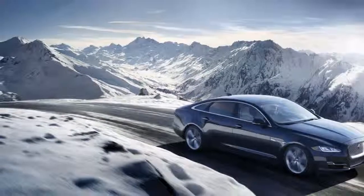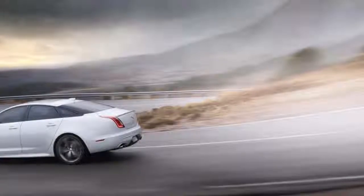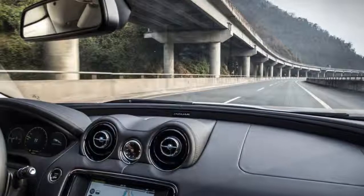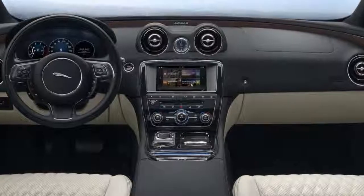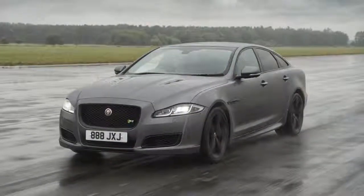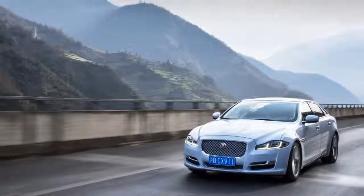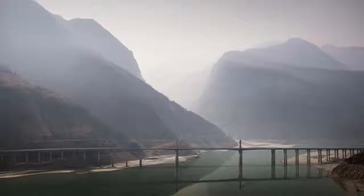Other changes for 2018 include a new 10-inch center touchscreen that replaces an 8-inch unit, in-car Wi-Fi enabled by a 4G connection, new safety technologies including forward collision warning with automatic emergency braking, lane departure warning with active lane control, and a driver drowsiness monitor. Also added is Jaguar's all-surface progress control system, which uses the traction control to help the car pull away on low-friction surfaces.